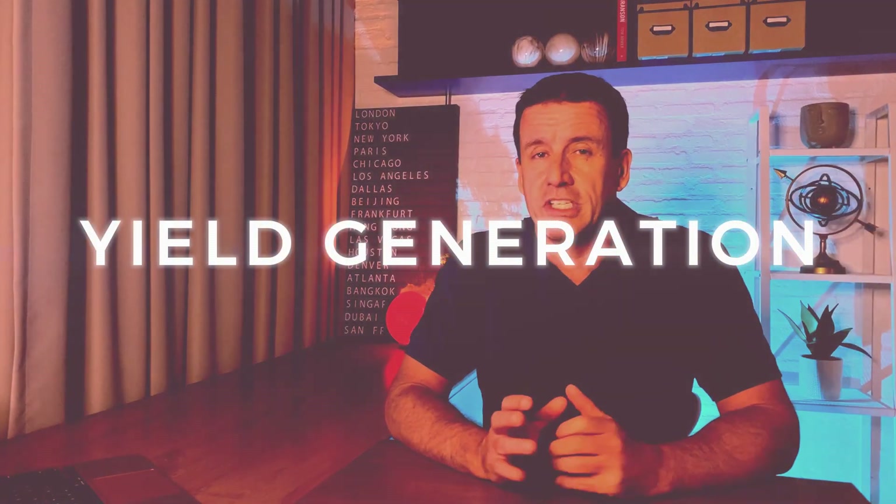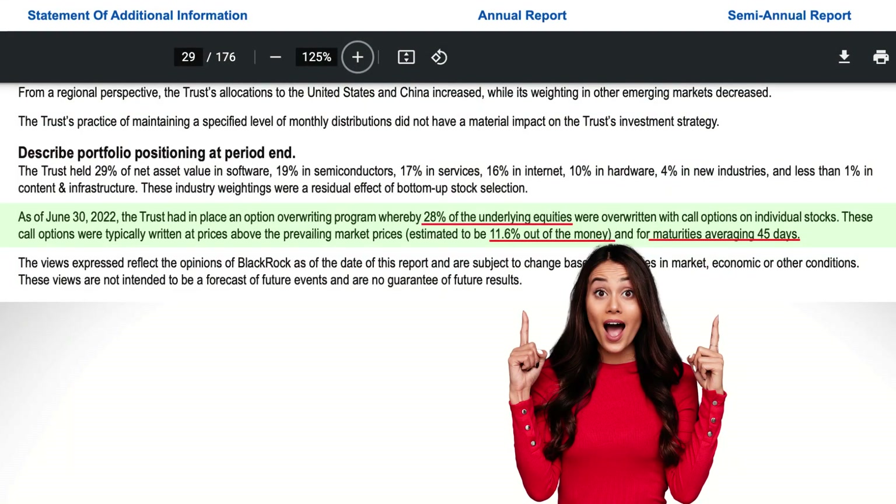So how does BST generate those juicy yields? A few holdings, like Apple, pay a very small dividend, but that's negligible. Most of the income comes from two sources: capital gains, which were few and far between in 2022, and the more consistent form — selling covered call options. They write their covered calls 11.6% out of the money every 45 days on 28% of the portfolio.